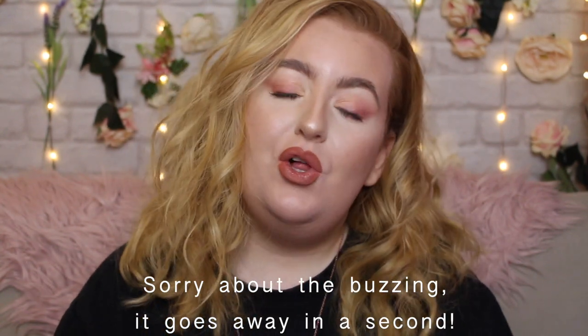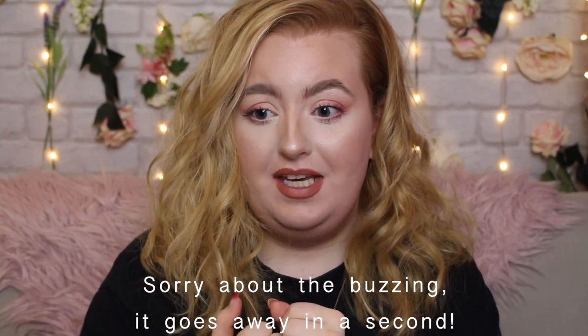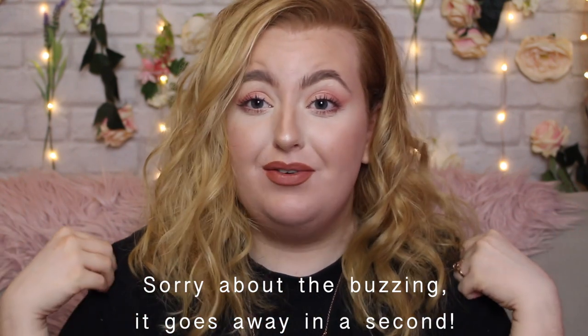Hi everyone, welcome back to my channel, or welcome if you are new. My name is Kyrielle. I have completely different makeup, hair, and outfit because I forgot to record a proper intro for this video. I'm so sorry, so I thought I'd just jump in and discuss what we're going to be doing today.